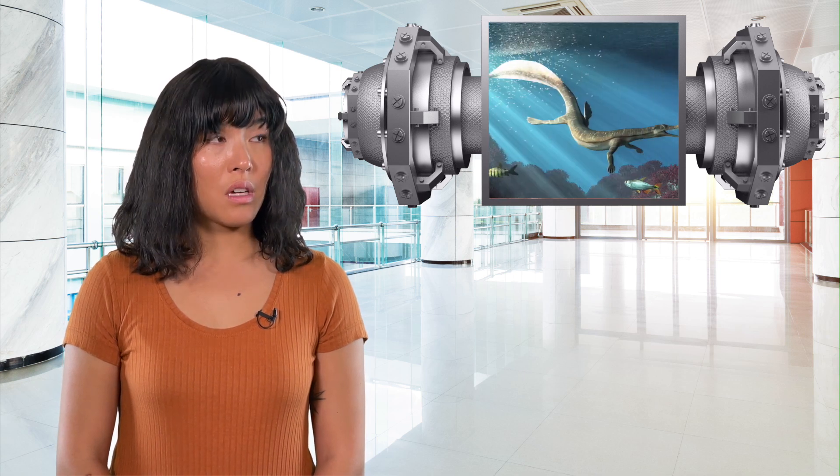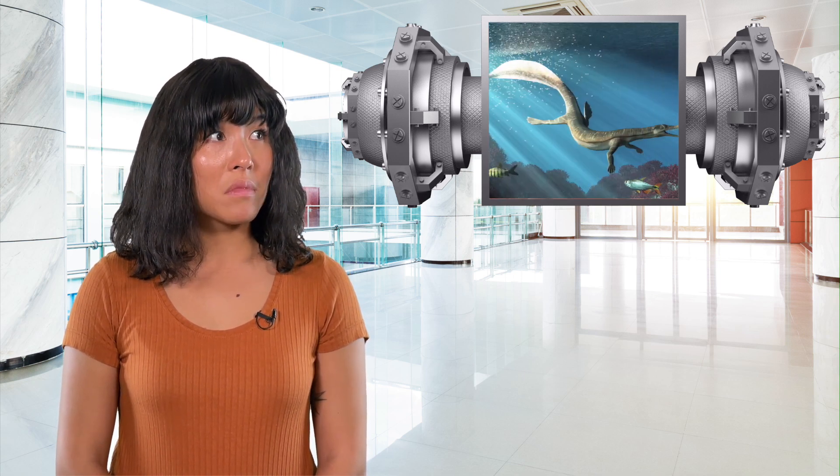Okay, other me, you can drop the act now. I'm not other you, I'm Helen. Our team is currently studying the Mesosaurus, an ancient freshwater reptile from Earth's past.